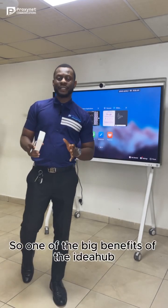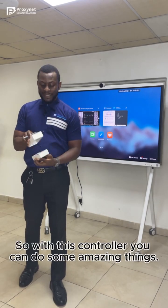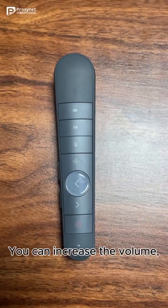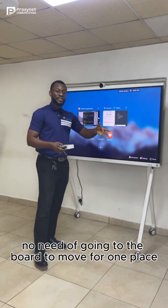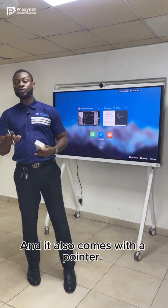One of the big benefits of the IdeaHub is that it comes with a controller. With this controller you can do some amazing things. You have all these buttons — you can increase the volume, you can reduce the volume, and you can use this for your presentation. No need to go to the board to move from one page to another; all you just need to do is click a button and you're good to go. It also comes with a pointer.